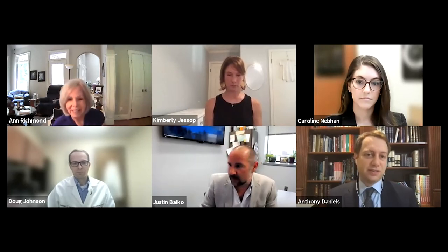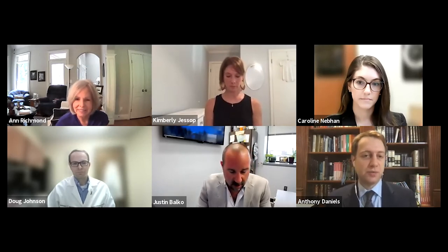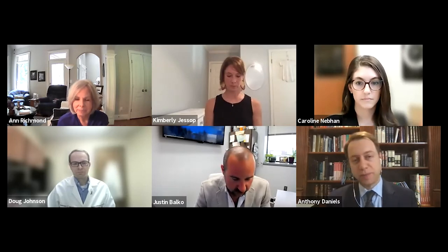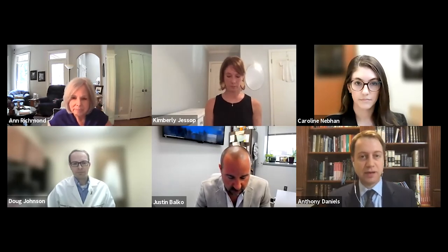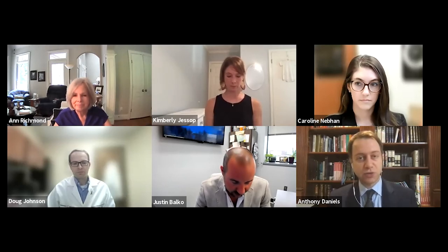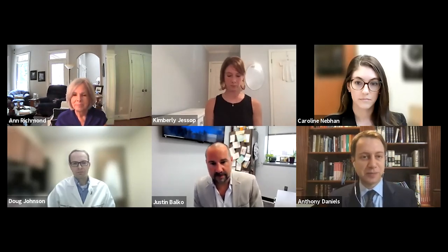My name is Anthony Daniels. I'm an ophthalmologist and ocular oncologist at the Vanderbilt Ingram Cancer Center and the Vanderbilt Eye Institute, where I'm the chief of the division of ocular oncology and pathology in the department of ophthalmology. I treat patients with all different types of tumors inside and on the surface of the eye in adults and children. I'm also a physician scientist — my lab focuses in a translational way on drug discovery for retinoblastoma and melanoma.